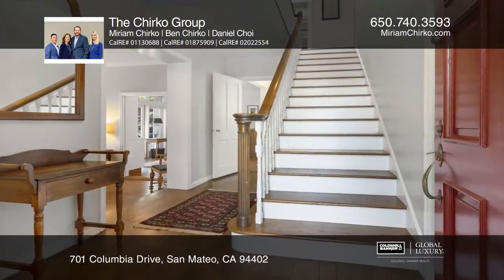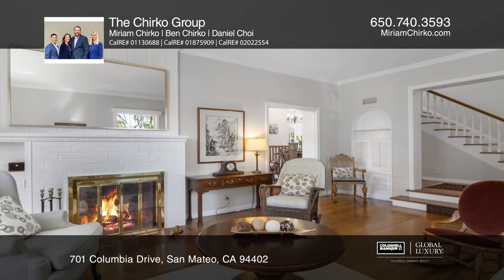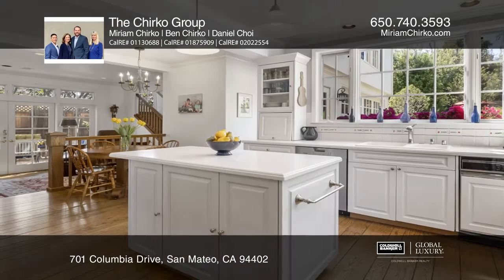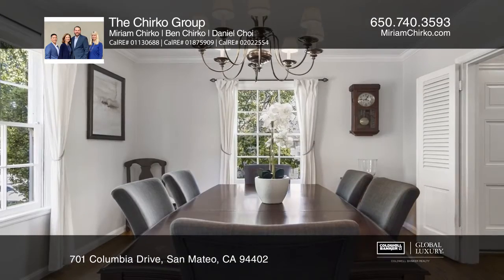Classic curb appeal graces this home in Baywood Knolls. Enjoy a formal living room with a fireplace and an updated kitchen with an island. The open family room with French doors opens to an enchanting patio with a gas fireplace. A powder room and an attached garage complete the main level.